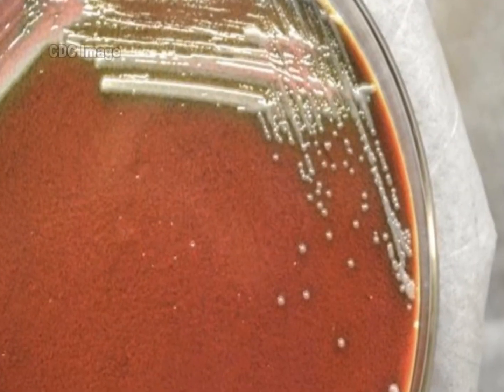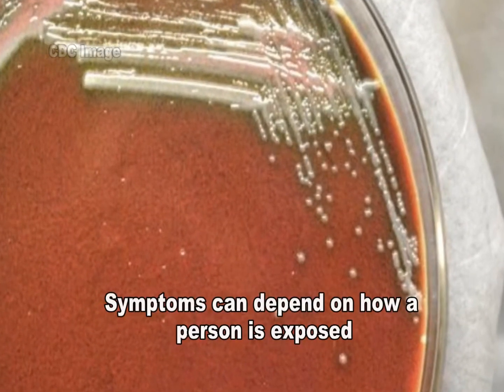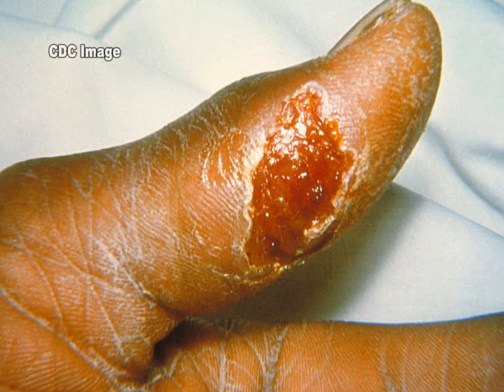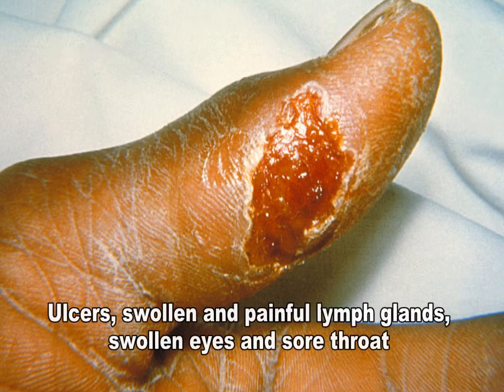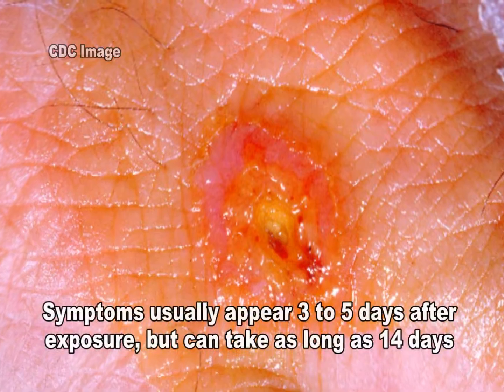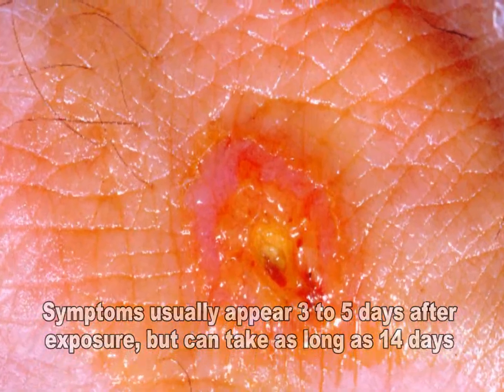Other symptoms of tularemia depend on how a person was exposed to the bacteria. These symptoms can include ulcers on the skin or mouth, swollen and painful lymph glands, swollen and painful eyes, and sore throat. Symptoms usually appear three to five days after exposure, but can take as long as 14 days.